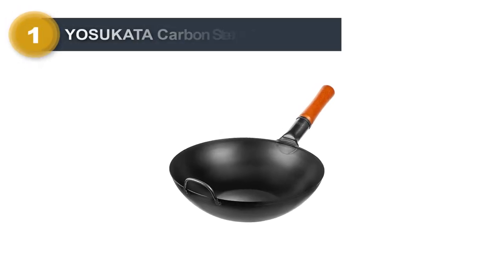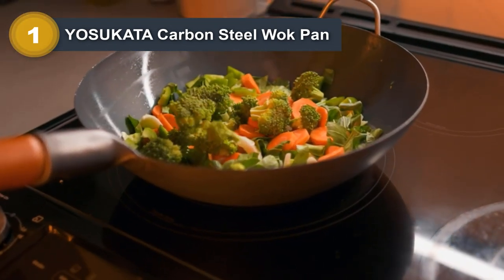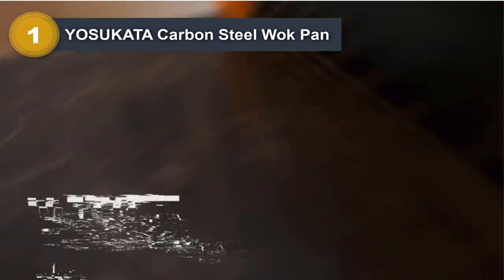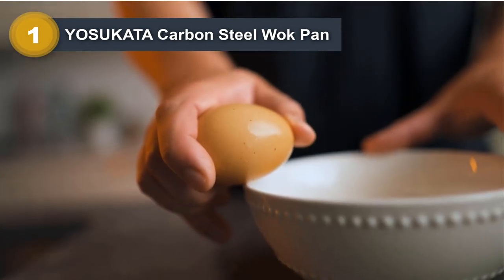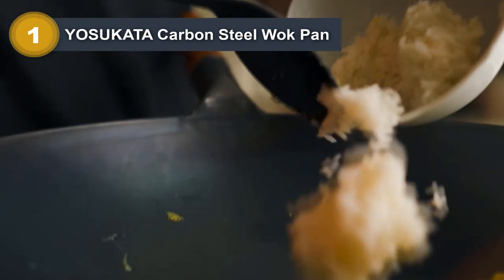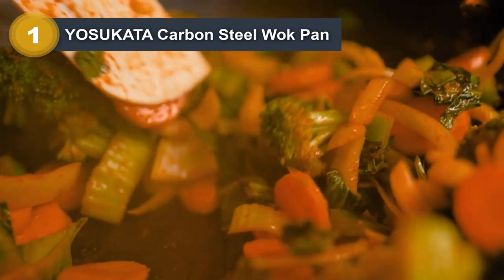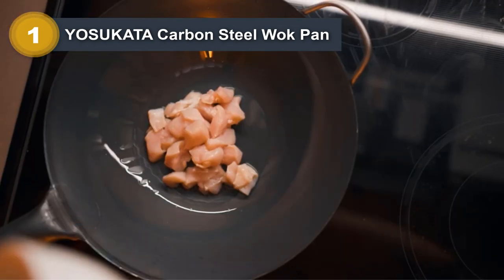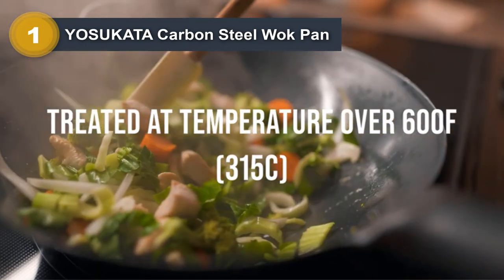Number one: the Yasukata Carbon Steel Wok Pan. This is a high quality, durable, and versatile cooking tool ideal for a variety of dishes. Made from carbon steel, this wok is lightweight and heats up quickly, allowing for efficient cooking. The flat bottom design ensures stability on gas and electric stovetops, while the sloping sides make it easy to stir fry, saute, or toss ingredients. It is also pre-seasoned, ready to use right out of the box, and visually appealing with a stylish classic design.